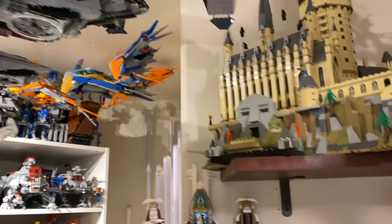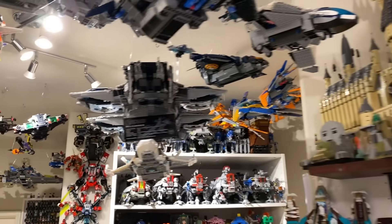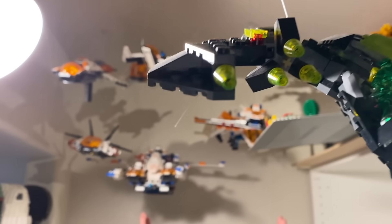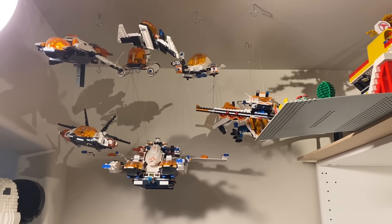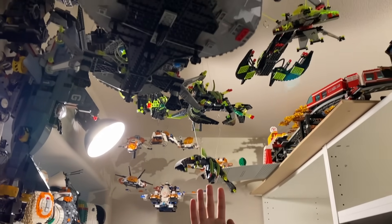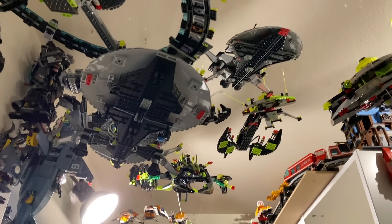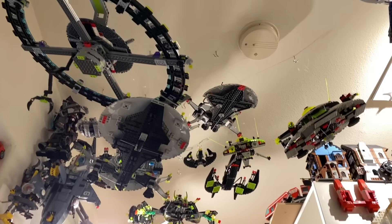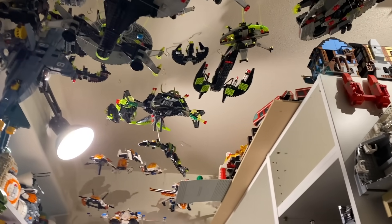Turning around here, we can see some more LEGO space stuff, including Mars Mission all the way in the back here — some of the best Mars Mission stuff. And then moving on backwards, we've got the villain faction from Mars Mission, the aliens right here. But now before we move on, let's move the camera down a little bit and take a look at what's on the shelves directly below the space stuff.